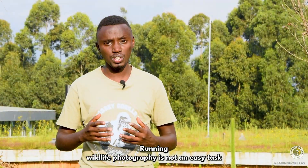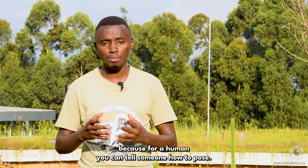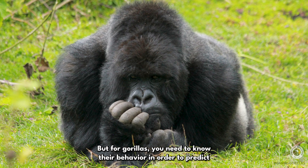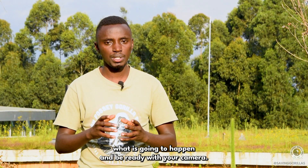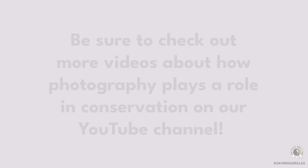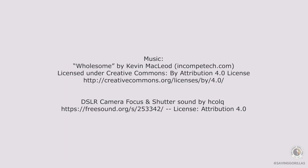Running wildlife photography is not an easy task, because for a human you can tell someone how to pose, but for gorillas, you need to know their behavior in order to predict what is going to happen and be ready with your camera. Thank you.